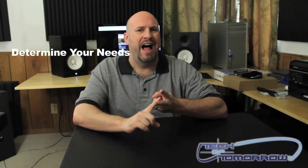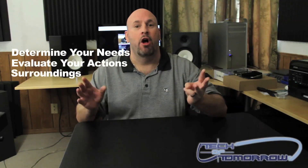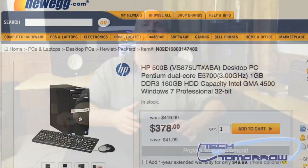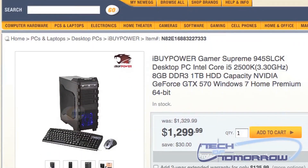But the bottom line always is: determine what your needs are. Highly evaluate what you're doing. Look at the surroundings you're in — do you have room for a big monitor? If you only do basic stuff, you need a very low-end PC. The high-end PCs that cost lots of money are really for enthusiasts, people in the industry, or people who are super competitive with their gaming. Most people out there don't even need any of those things in their computer.